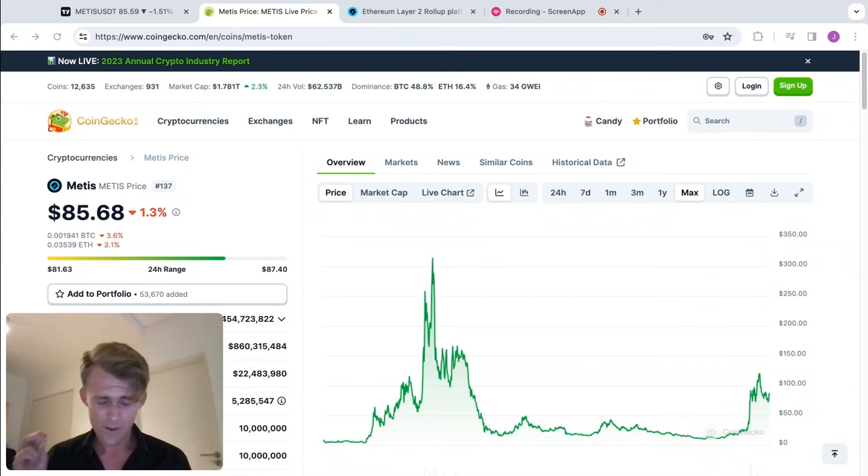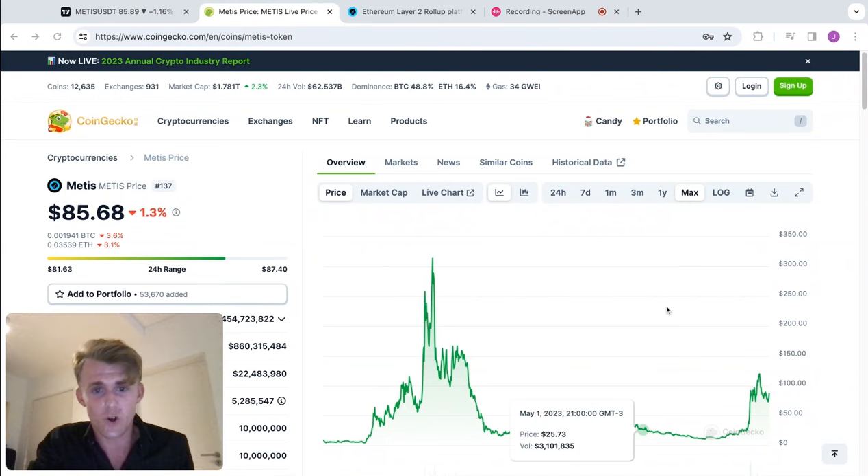These markets are super fast, so turn notifications on so you never miss another video. So the topic of today: can Metis give you a 20x? Let's talk about it.